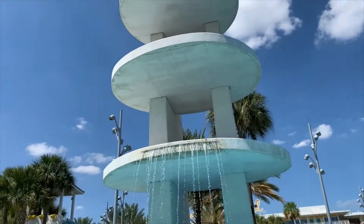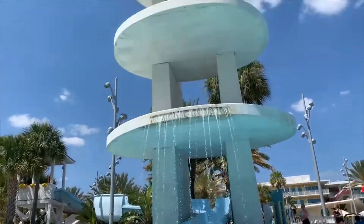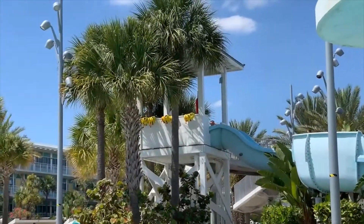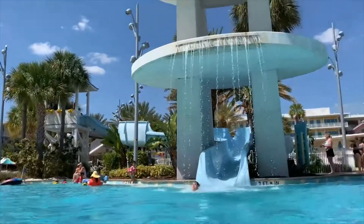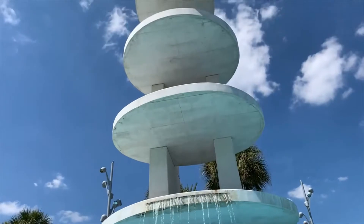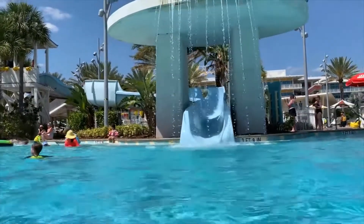The architecture of the building makes it look like a giant diving board, but you actually don't dive off the top — you just go off a little landing pad right there. This is possibly the best slide on property. When I come to Cabana Bay resort, this is where I want to be.